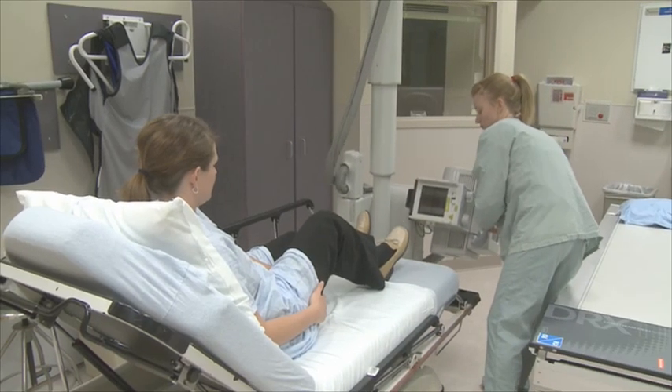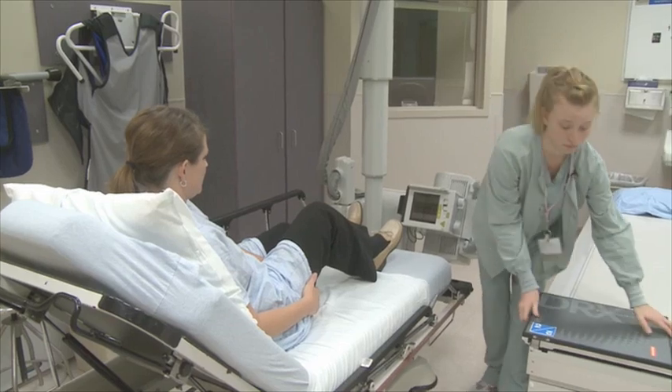We looked at three very large vendors. From my perspective as an old technologist, I am not a fan of the tethered detector. I think it gets in the way and I think I would rip it apart and have some problems using it. So we did investigate other vendors on the market that have wireless detectors.